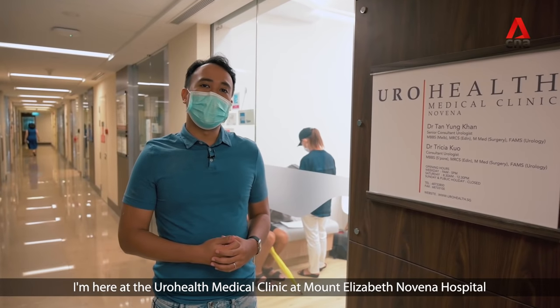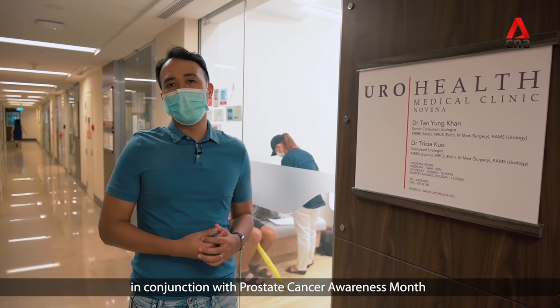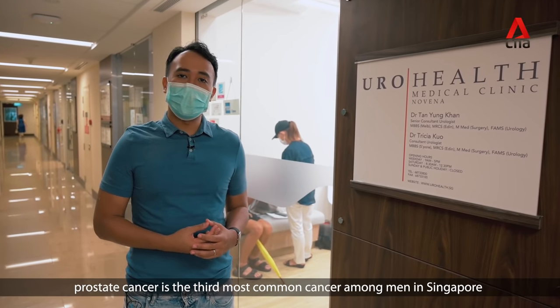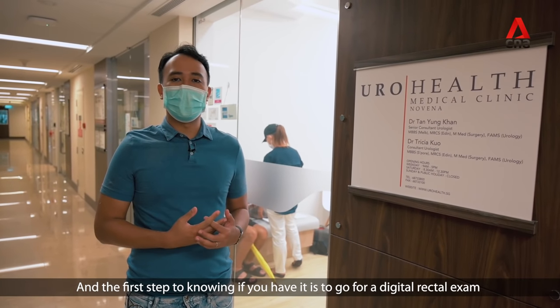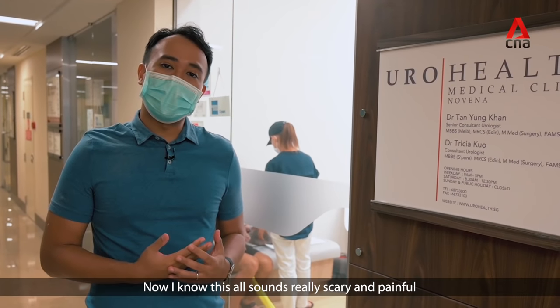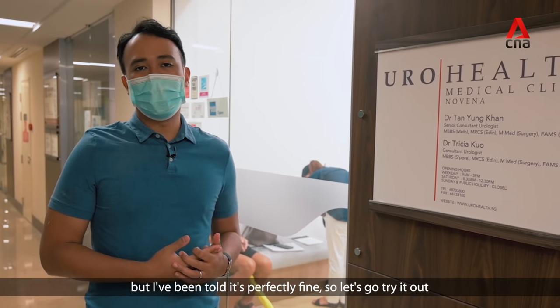I'm here at the Eurohealth Medical Clinic in Mount Elizabeth Novena Hospital in conjunction with Prostate Cancer Awareness Month. Not many people know that prostate cancer is the third most common cancer among men in Singapore, and the first step to knowing if you have it is to go for a digital rectal exam. I know this all sounds really scary and painful, but I've been told it's perfectly fine. So let's go try it out.